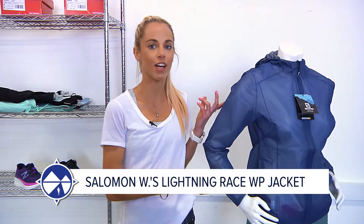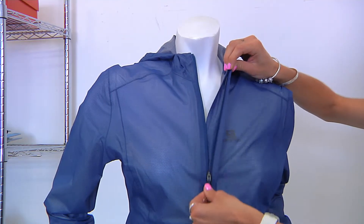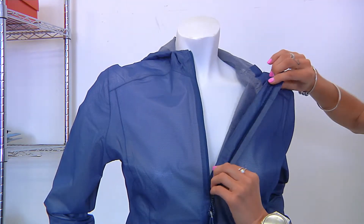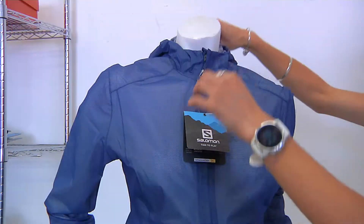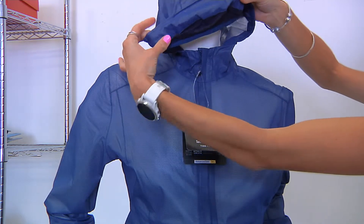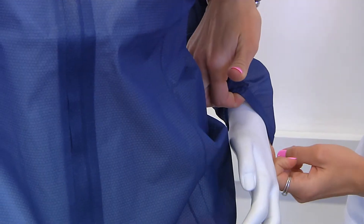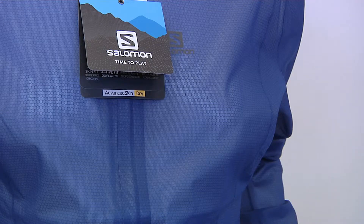Something else in the Salomon range that's going to meet all your race requirements is the Salomon Lightning Race jacket, available in men's and women's. It's waterproof with sealed seams and a built-in hood, quite a light profile, dropped rear hem, elastic sleeves and hems for a secure fit, reflective strips on the right sleeve, and branding on the chest.